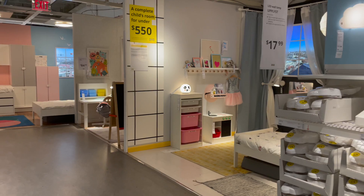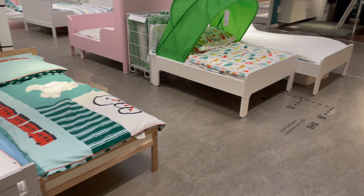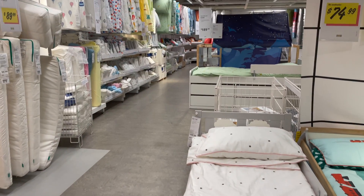I swear they have the cutest little kids section. I don't have any kids so I really don't have any reason to look around in here, but I just think it's so fun.